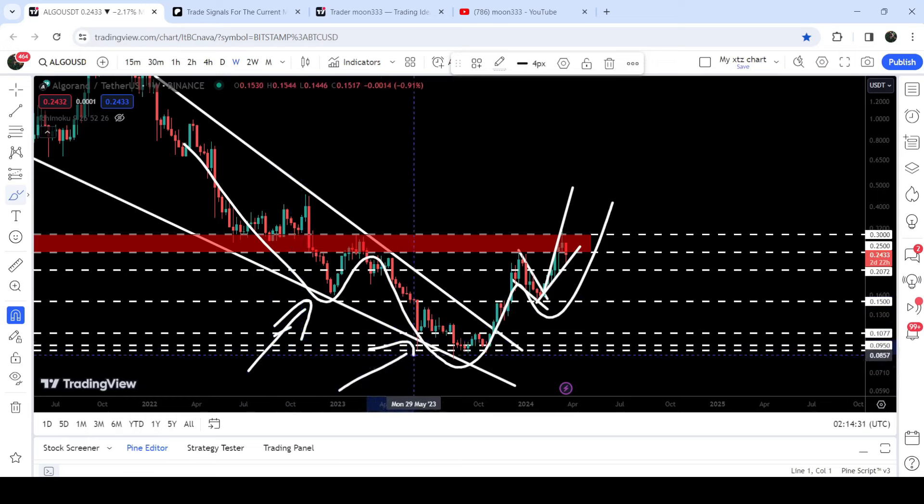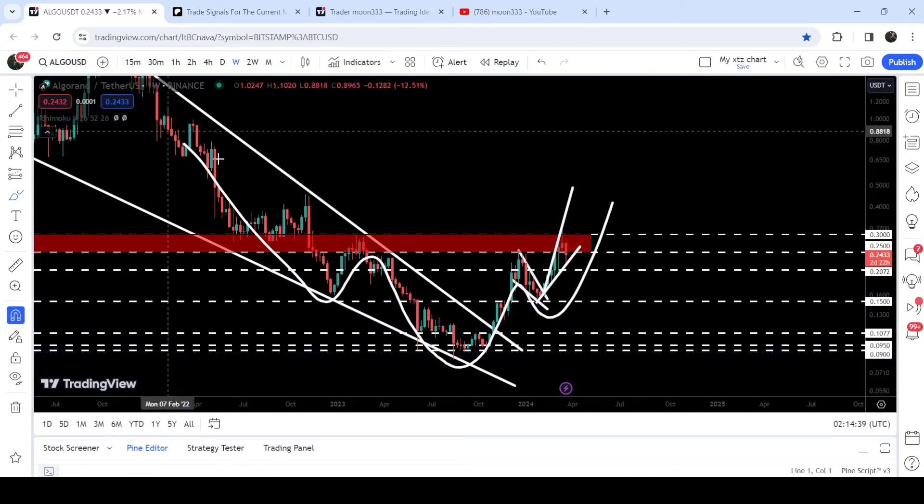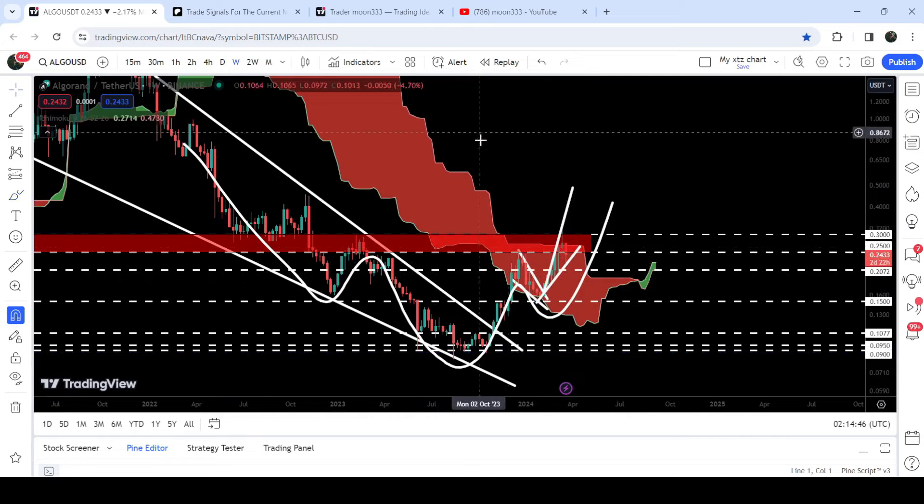This resistance zone is also acting as a very huge resistance or neckline of a very big inverse head and shoulders pattern. Here we have the left shoulder, this is the head, and this is the formation of the right shoulder of this inverse head and shoulders pattern. At the same time, Algorand is also trying to break out this very huge resistance of the Ichimoku bearish cloud.